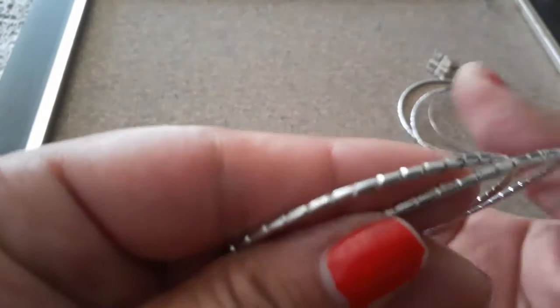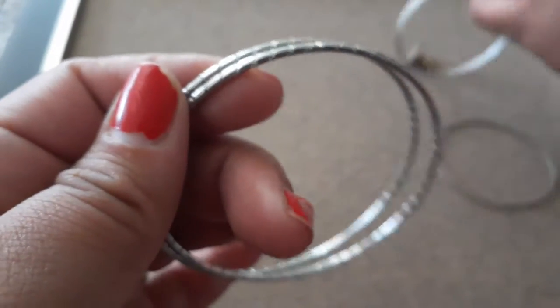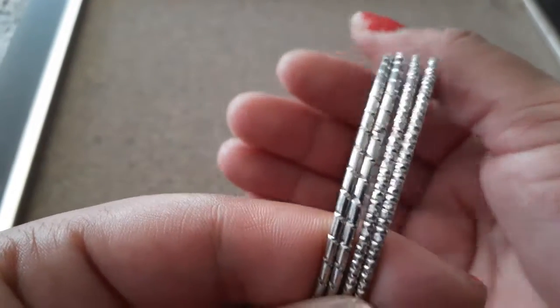Here are two of the same style but they're different from the other ones — very pretty, very cool. I'm gonna get dressed up.